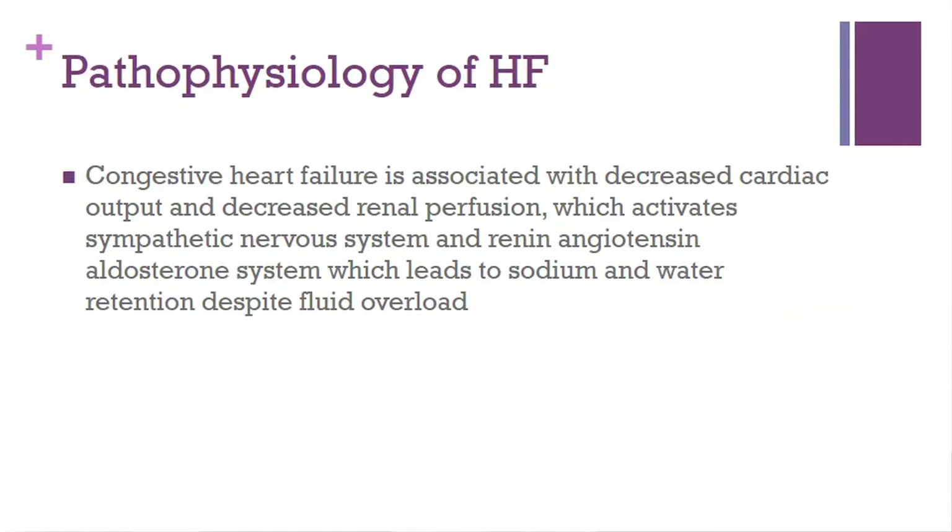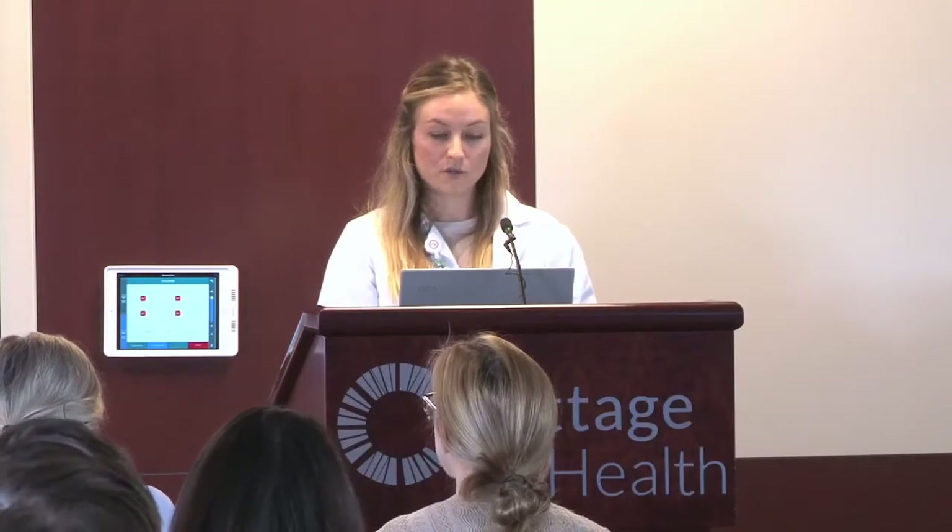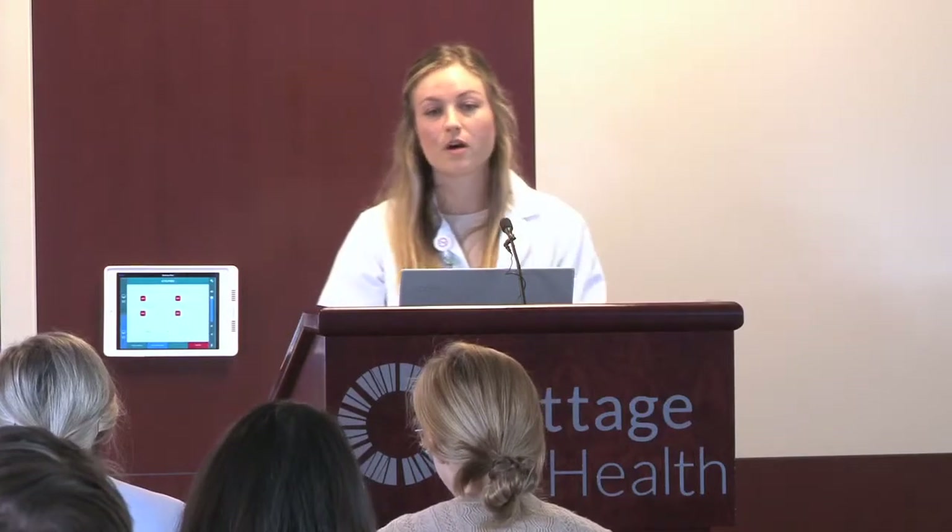A little bit about the pathophysiology of heart failure: there's some insult to the myocardium, you get decreased cardiac output, which decreases renal perfusion, and you get activation of the sympathetic nervous system. You also have activation of the renin-angiotensin-aldosterone system, leading to sodium and water retention. There's a lot of anecdotal evidence that heart failure exacerbations are increased around the holidays, especially around Thanksgiving.